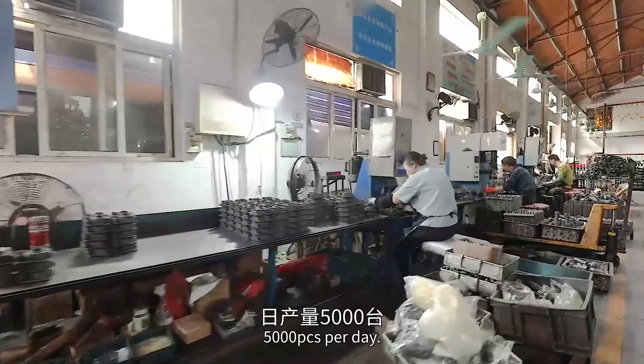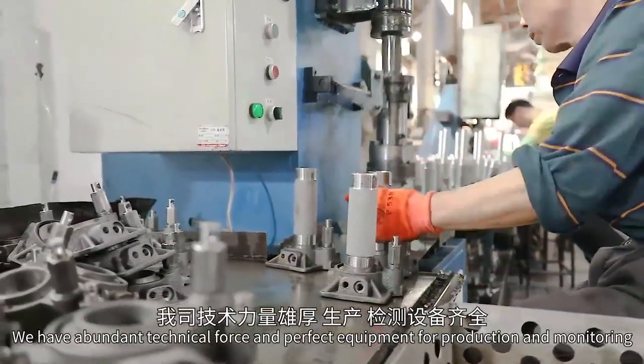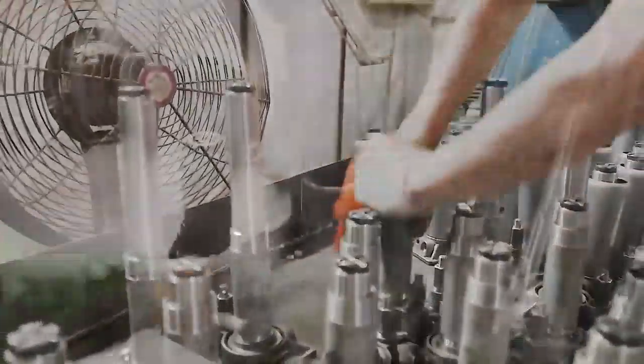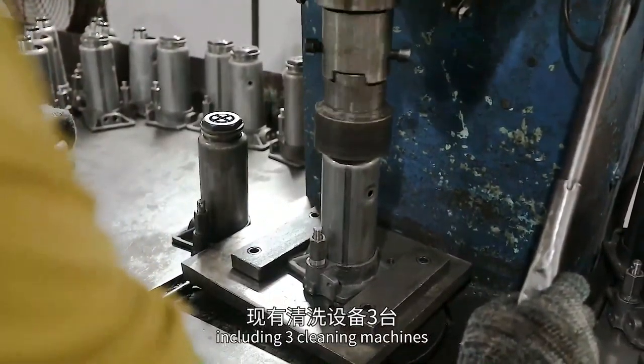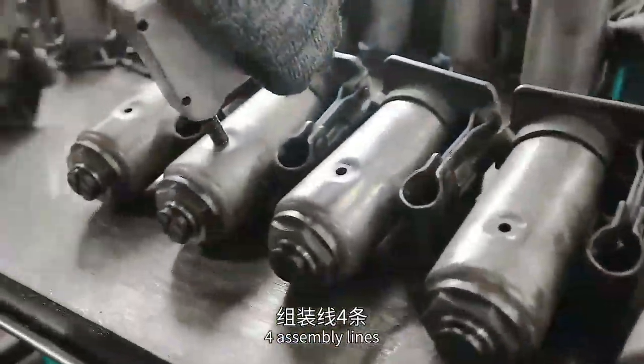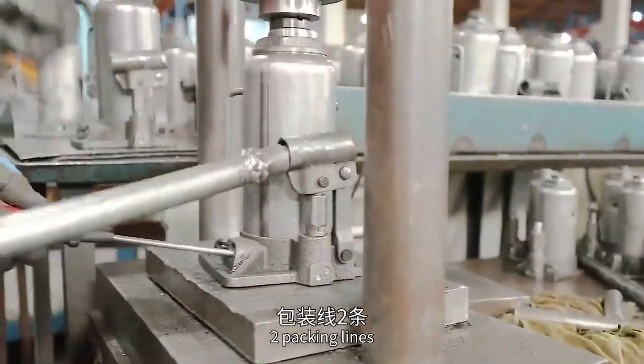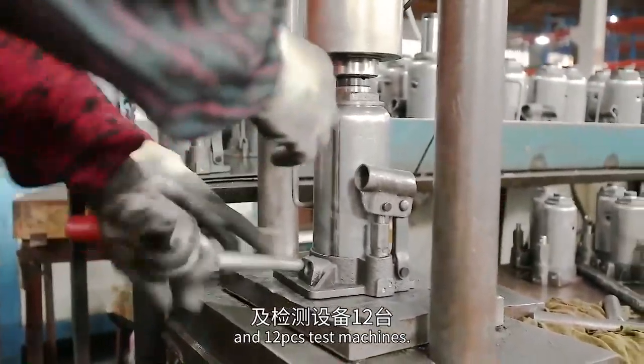5,000 pieces per day, we have abundant technical force and perfect equipment for production and monitoring, including three cleaning machines, four assembly lines, two spray painting lines, two packing lines, and 12 tester machines.